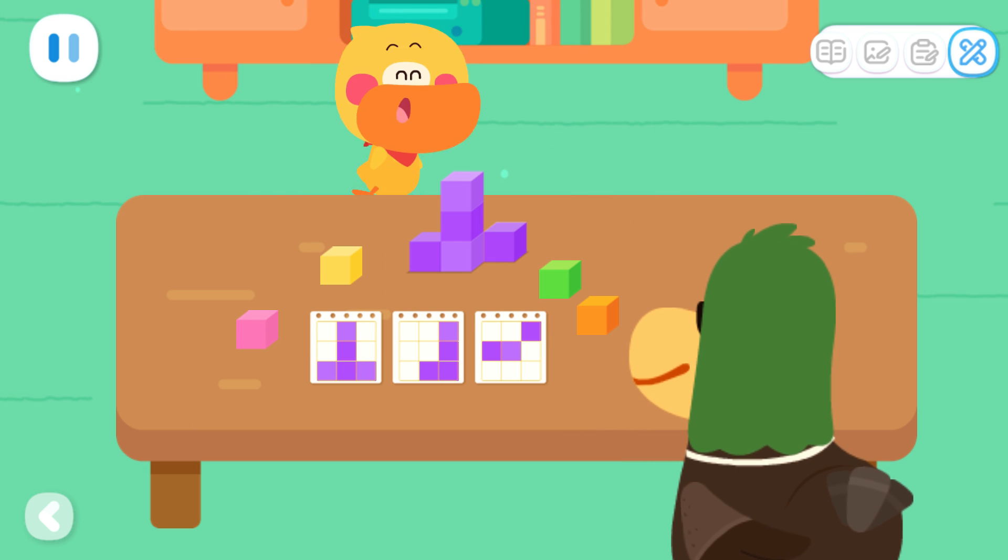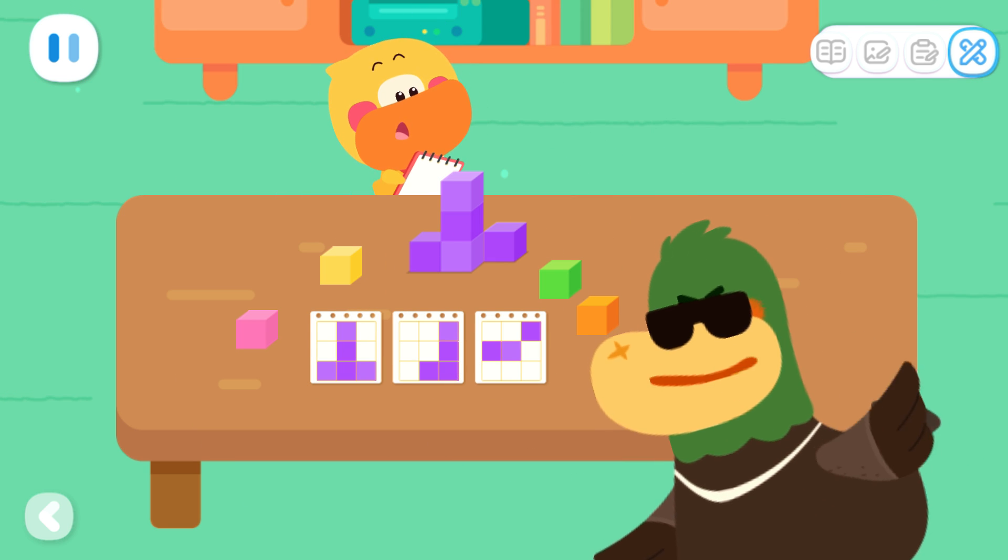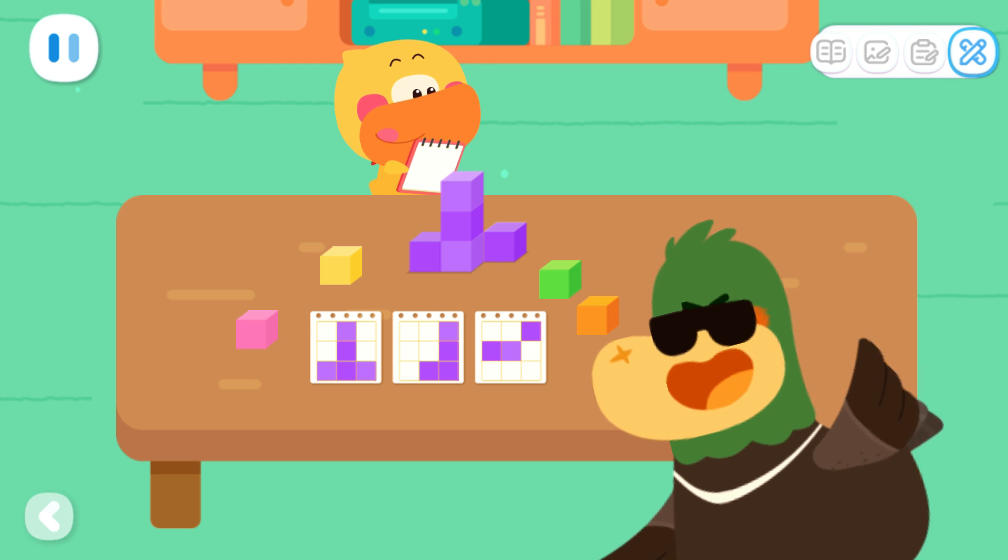I want to play it again! Kids, you can also play the build and draw game with your mom and dad!